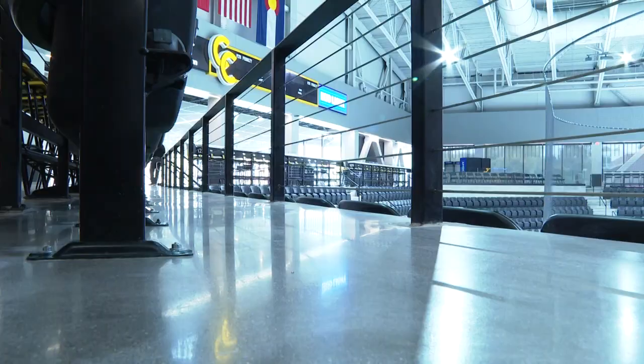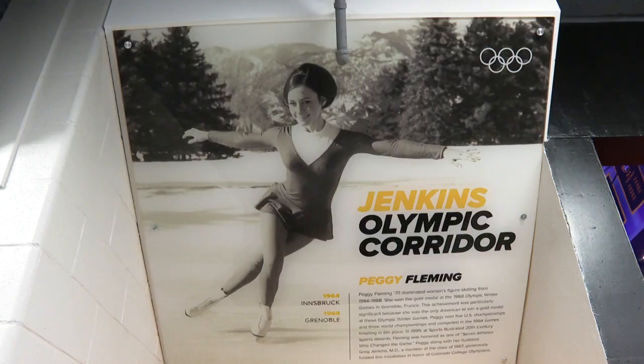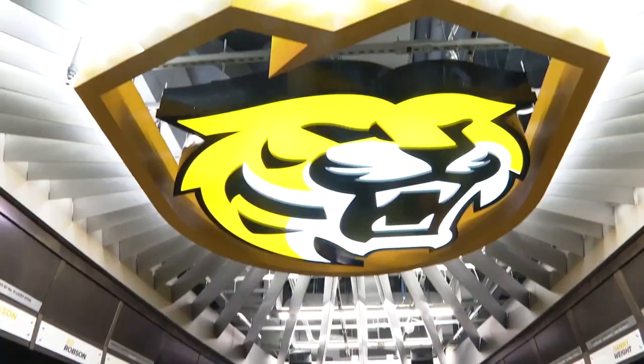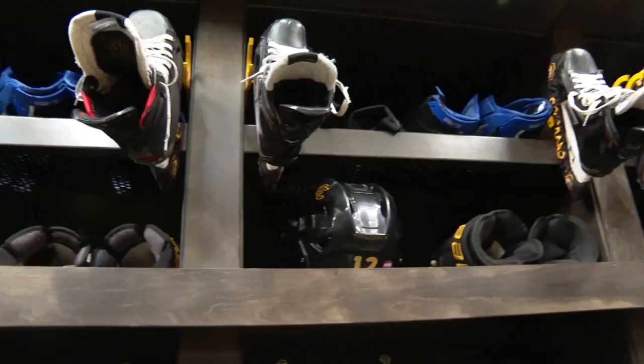Before sitting in the stands, fans can read about Tigers who've competed in the Olympics. We have the Olympic hallway downstairs with Peggy Fleming on there, Mike Testweed who played for Korea in the Olympics. For the players, we say the G in Tigers is for gratitude for the people that were before you. And now we need to give back.